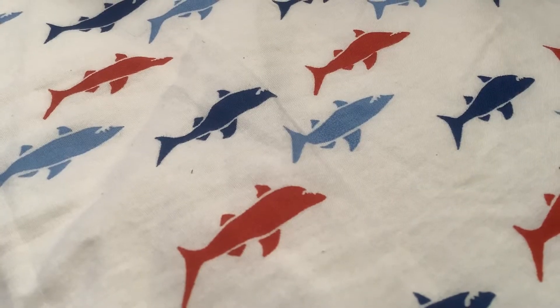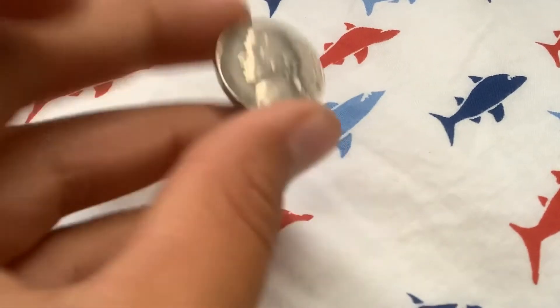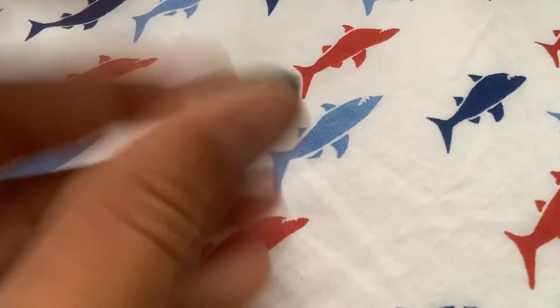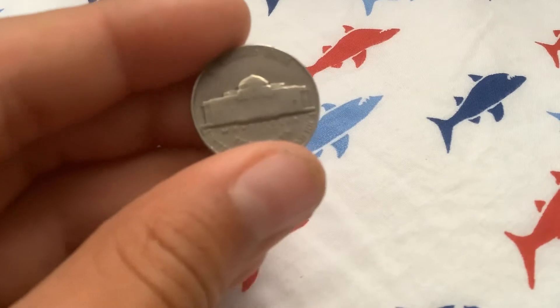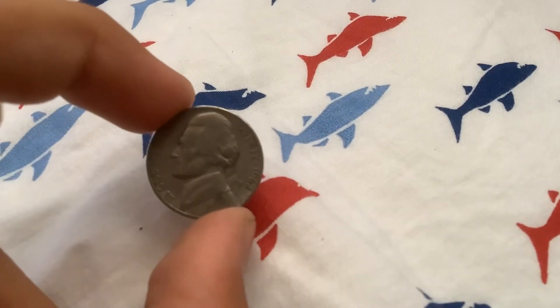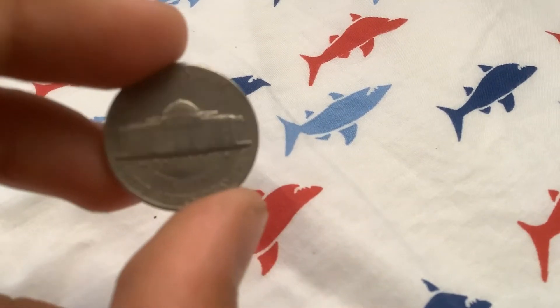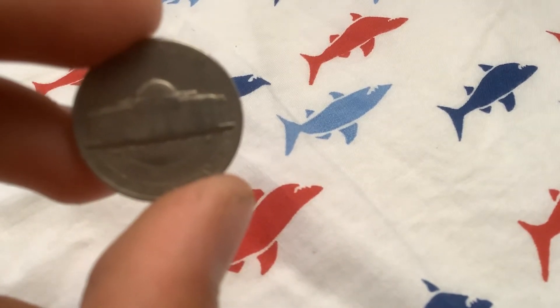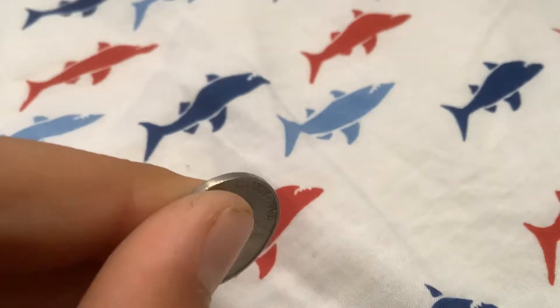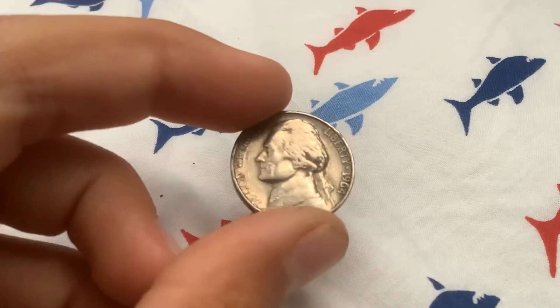Roll number two: found a good-looking 1964 Philadelphia. Second coin from the 1960s — a 1962 Denver. Roll number three: 1964 Philadelphia.